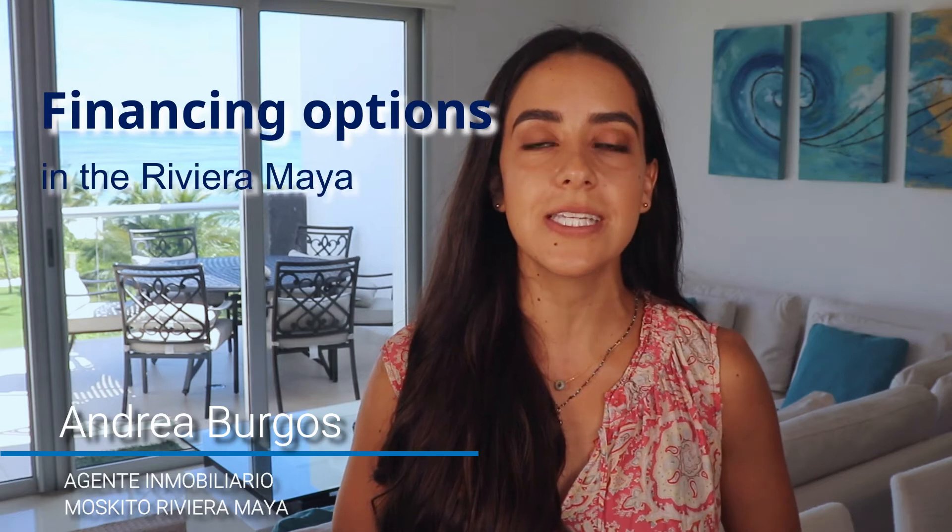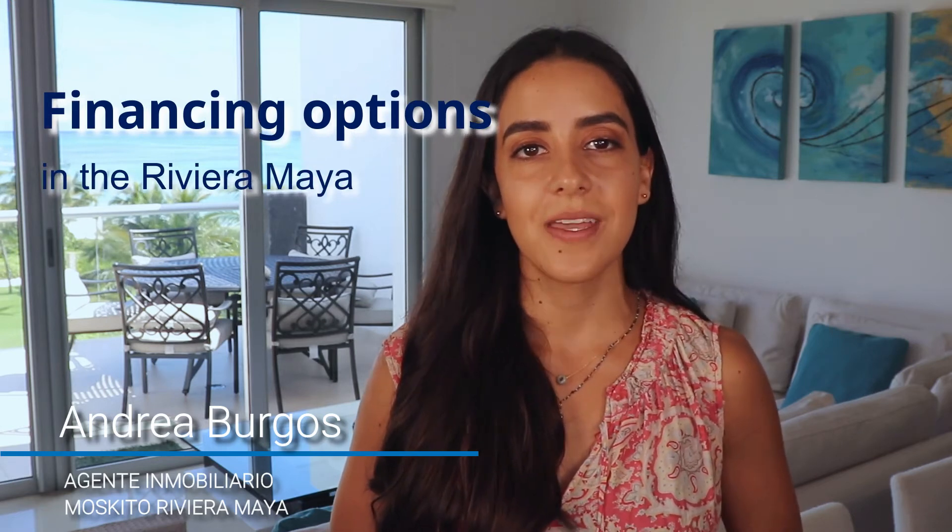Hi, my name is Andrea Burgos from Mosquito Real Estate and today I'll be talking about financing options in the Riviera Maya. If you need financing or a similar option, there are three possibilities in this region, and here they are in order of popularity.